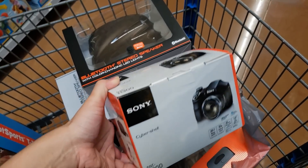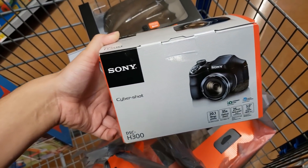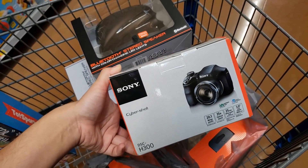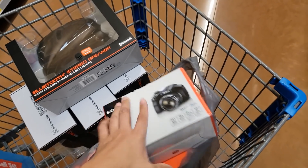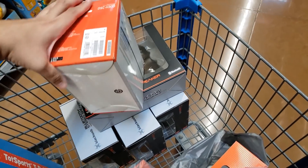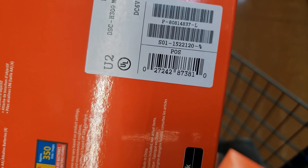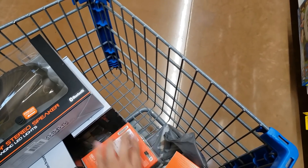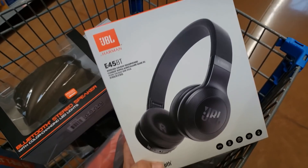Another good find — I did show this in a previous video. It's the Sony Cybershot DSC-H300. These were like $200-something and it rang up only $49. They only had one left, so this is my second one that I found. For $49, I got that.